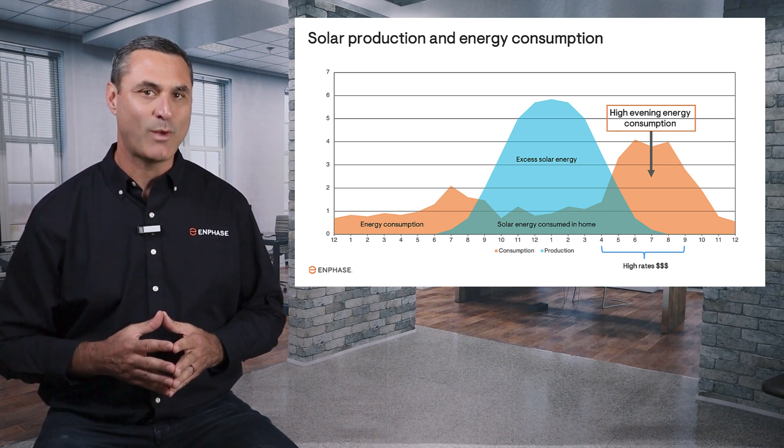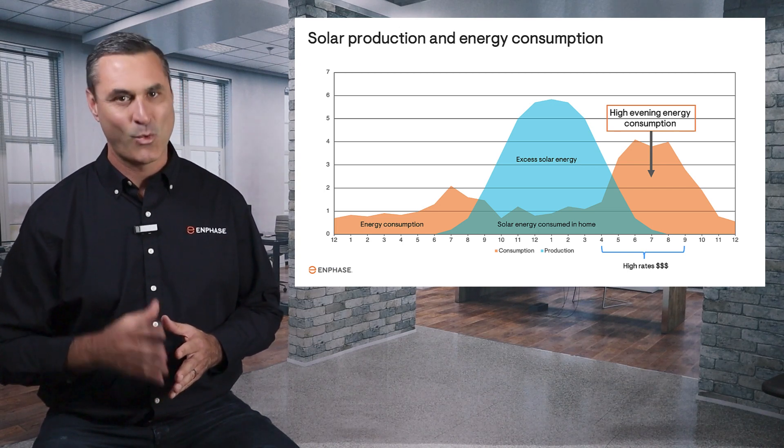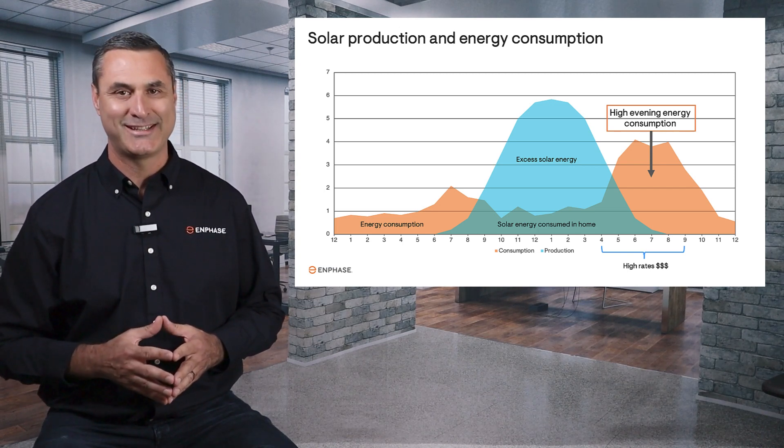Wouldn't it be great to figure out a way to use your own excess solar energy in the evening? Watch the next video in the series to find out how.